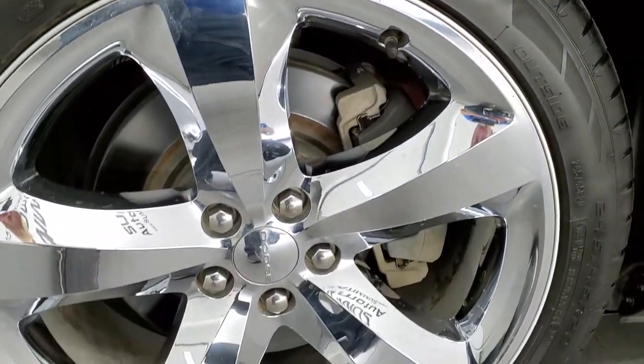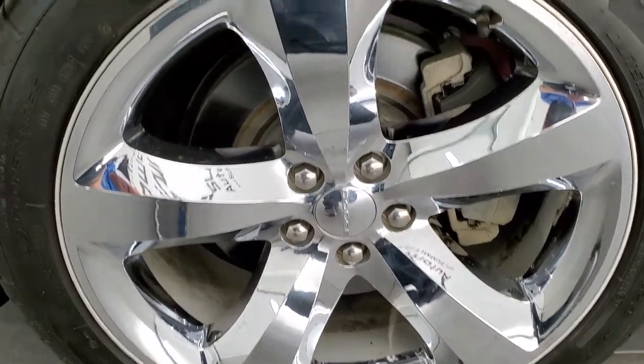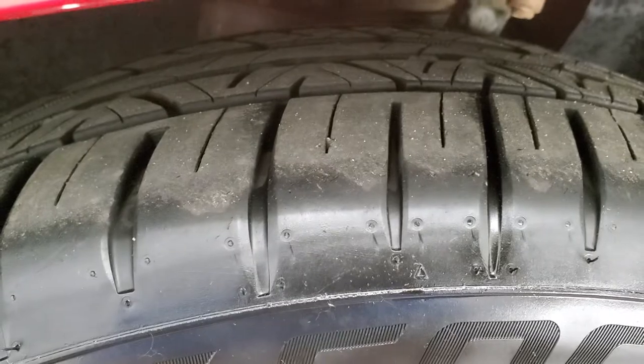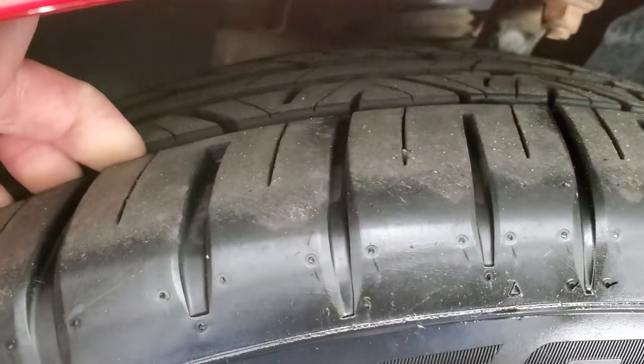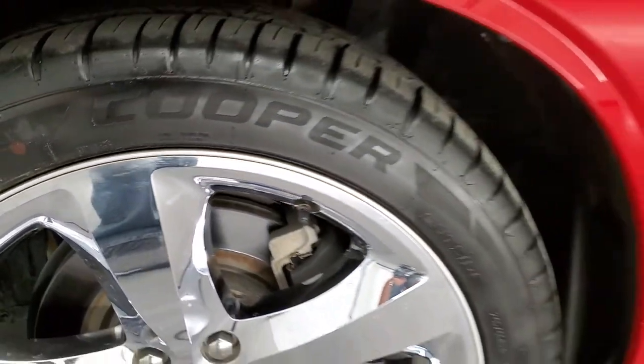This one comes with the 20 inch alloy rims with the chrome covers and it has Cooper Zeon RS3 G1 tires. These are 245/45 R20s and they have right around 60-70% of the tread left on them — a really good amount of tread left on those tires.